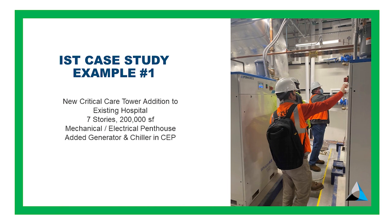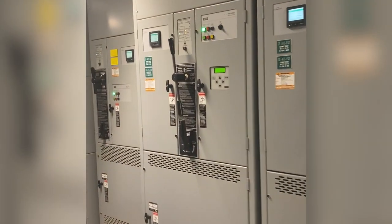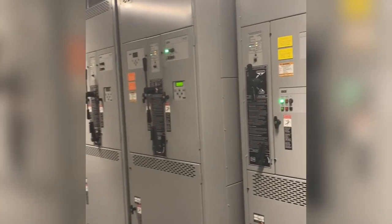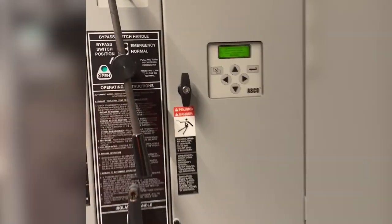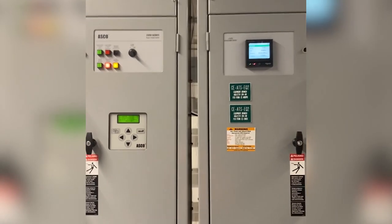Case study one: a new high-rise patient tower to an existing hospital, with generators and chillers added to the existing central plant. Going through that procedure, we start with the blacklight test. That's us shutting off all the power to the tower and waiting for the transfer switches to transfer — about ten seconds for the critical and life safety branches, with a longer time delay for the equipment branch switches. I'll skip to the end — they do transfer successfully.